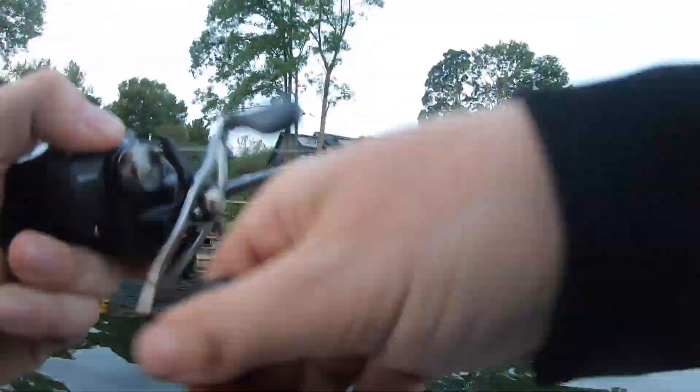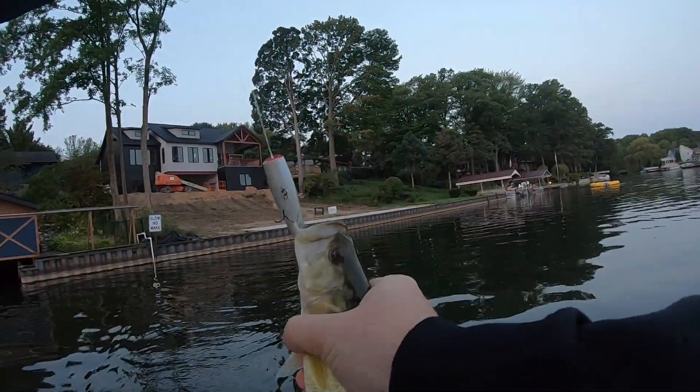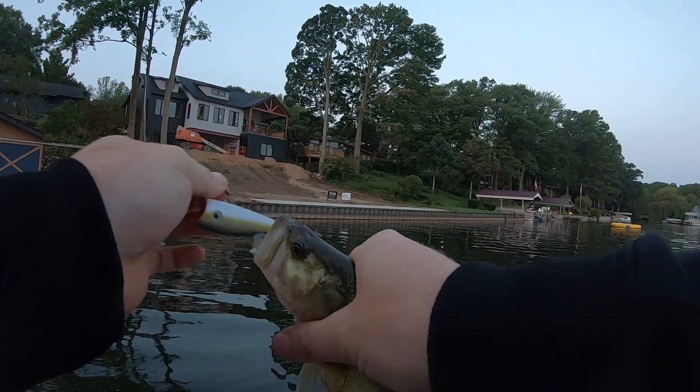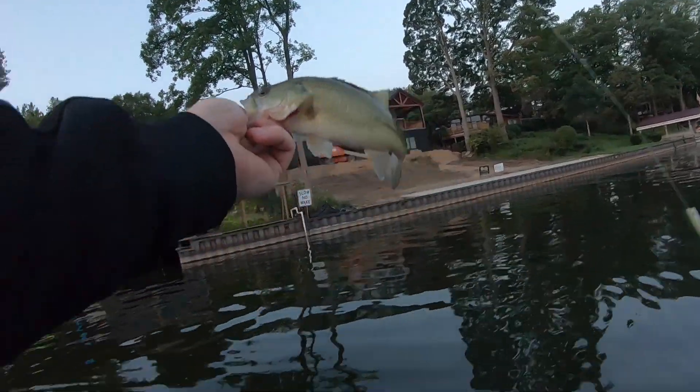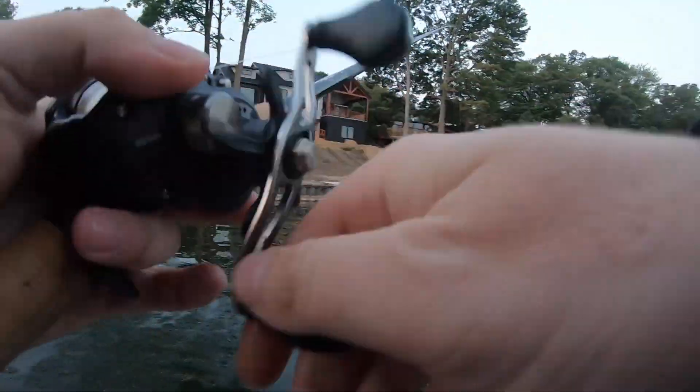First one of the day. Very small — just barely slurped up the popper right there. That's not what we're after. This lake's got a lot of three and four pounders, and this is about a three-incher. Hopefully we're going to get into them a little bit better than that. Maybe half a pound. Dinky on the topwater.